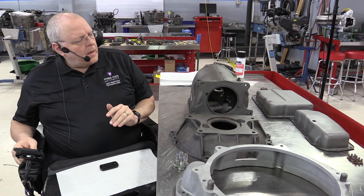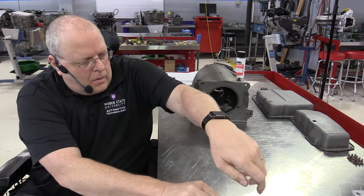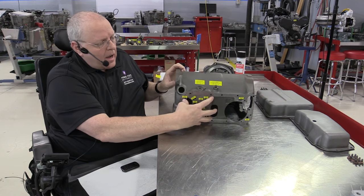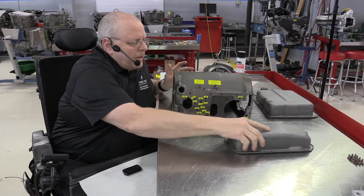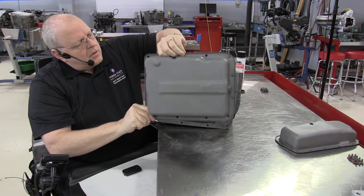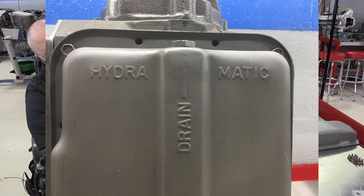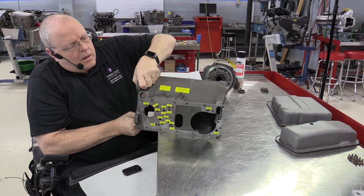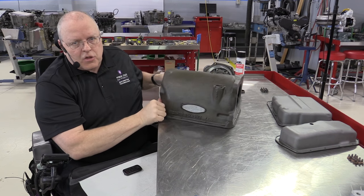This transmission has the valve body on the side, and it has a side cover that bolts up right here. It also has a bottom pan — as you can see right here it says Hydromatic, then it says drain, and there's a drain plug right there. So it has a side pan and a bottom pan, and it has external band adjustments that we'll learn about a little bit later. But for now, let's look at the story of this transmission.